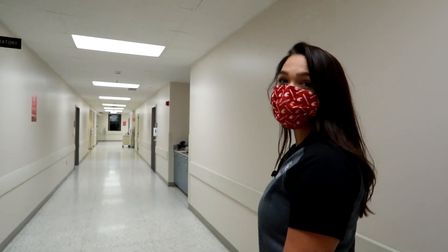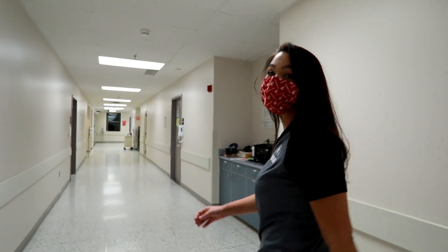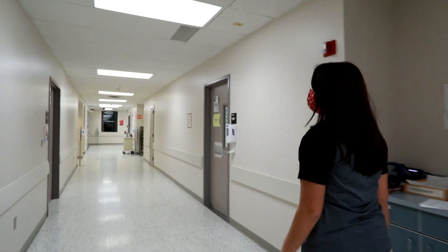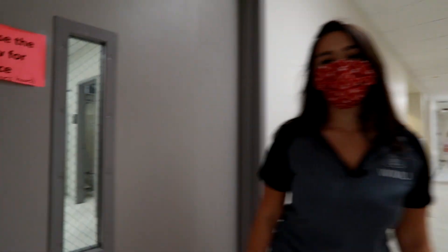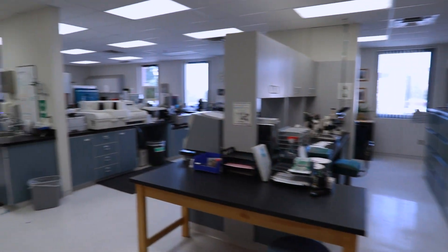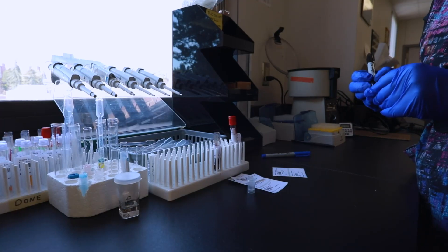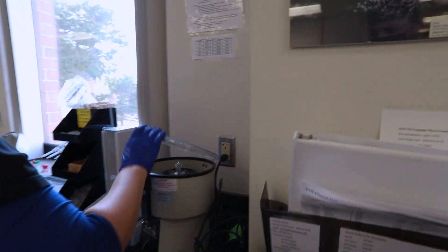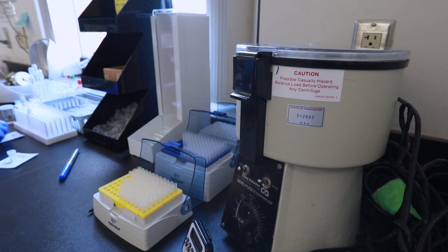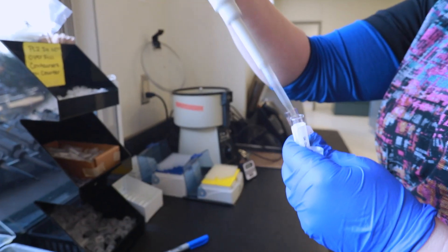Now let me take you to our clinical pathology lab where samples from our patients can be run in-house and doctors can receive their results the very same day. Many different tests are performed and analyzed in our lab for fast and accurate results that inform and support effective treatment plans for our hospital's patients.